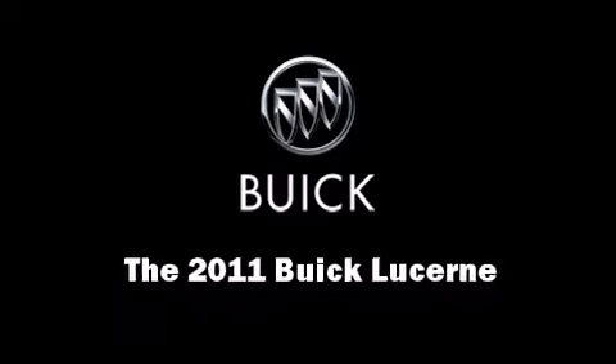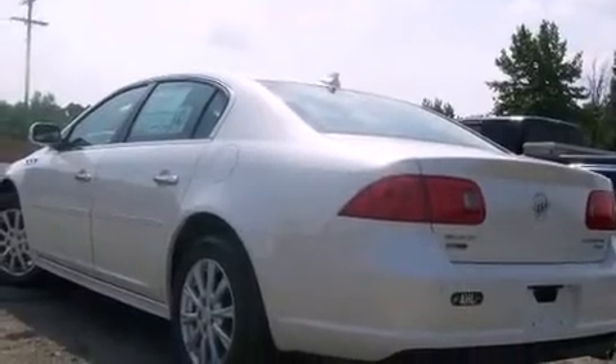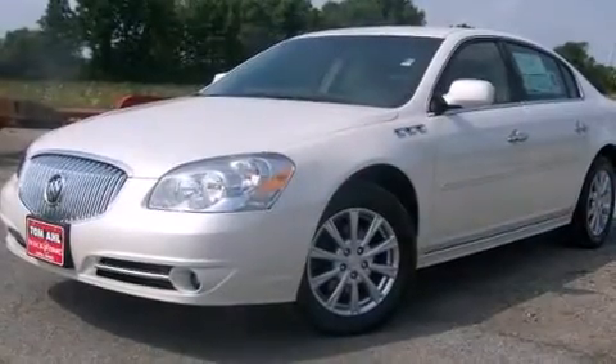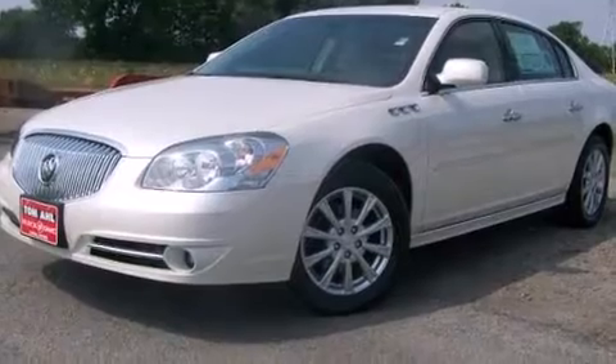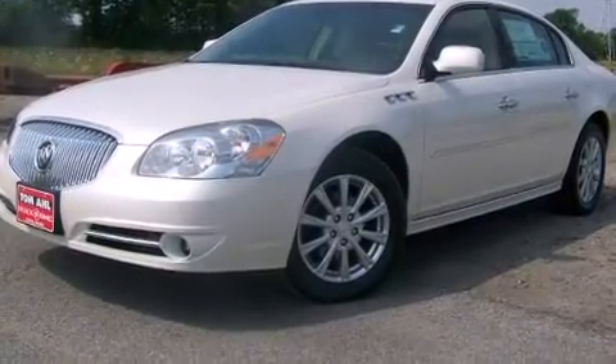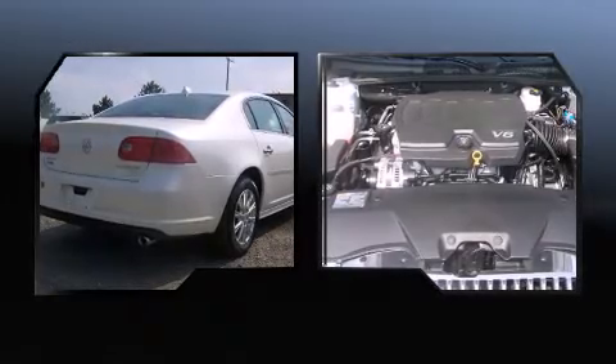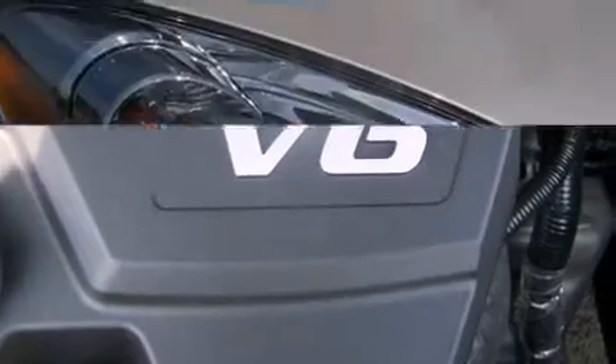You can expect a lot from the 2011 Buick Lucerne. This four-door sedan stands out among competitors in its class. A 3.9 liter V6 engine pairs with a sophisticated four-speed automatic transmission, providing a smooth and predictable driving experience.